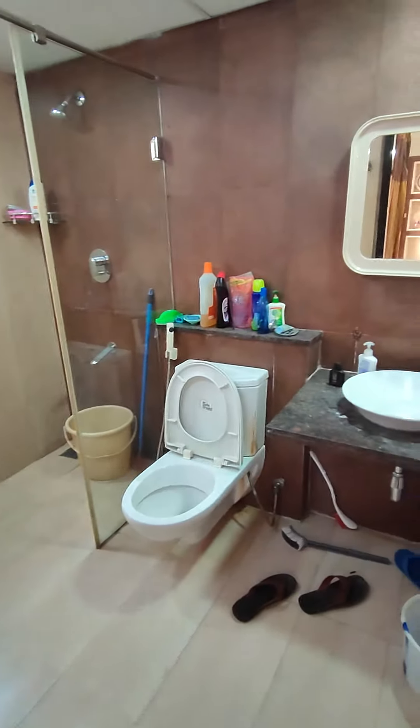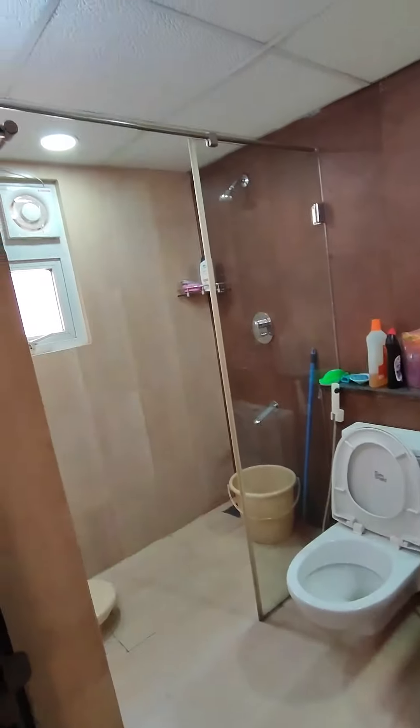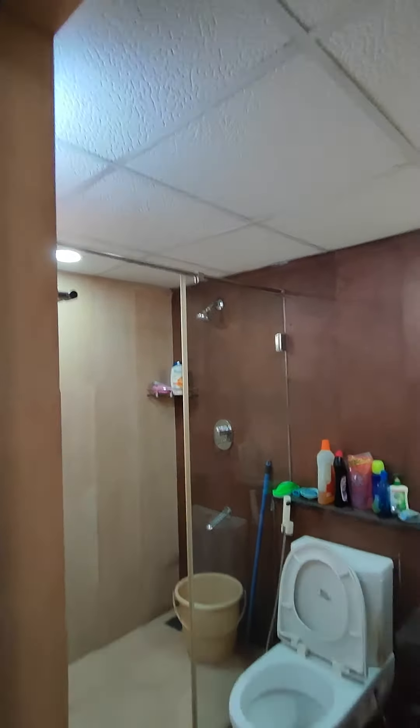Attached bathroom with standard bathroom fittings — Jaguar shower, Colo WC, washbasin. There's a key there in the false ceiling.